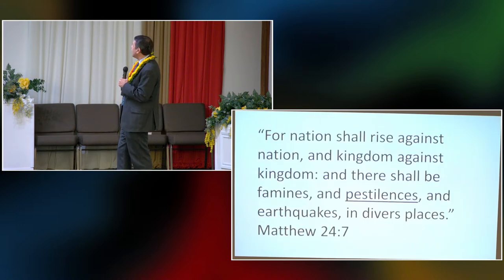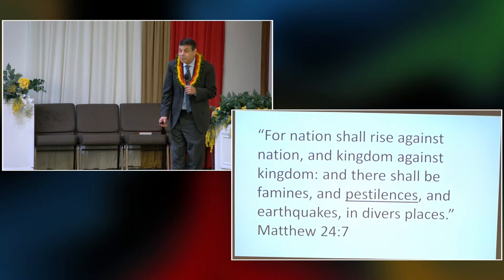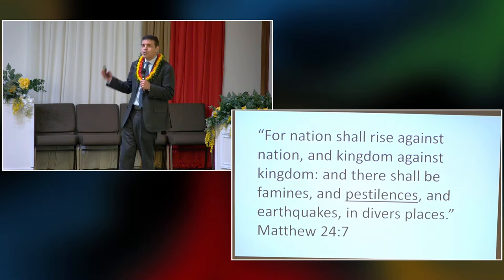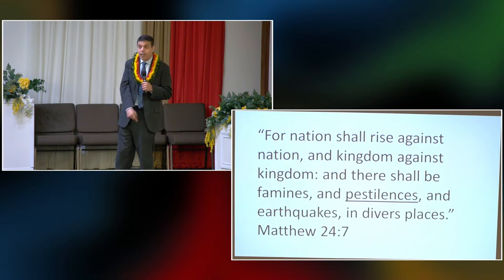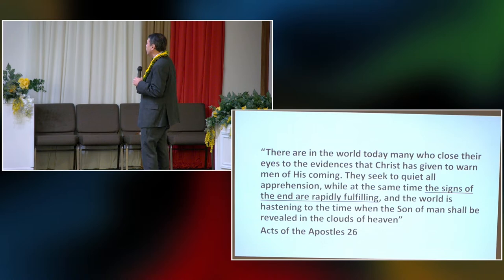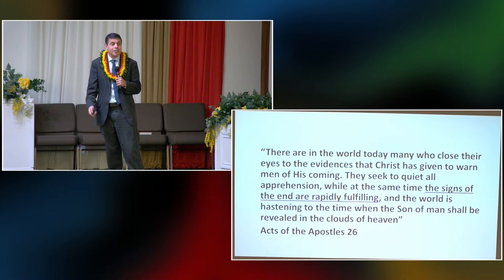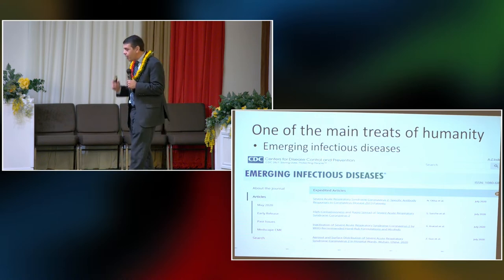Another characteristic in Matthew 24 is pestilences. Has anybody heard of any pestilences around this planet? There was one that literally froze this planet and put it on pause. Around the earth today, many close their eyes to the evidence that Christ has given to warn men of His coming — they seek to quiet all apprehension, while at the same time the signs of the end are rapidly fulfilling.